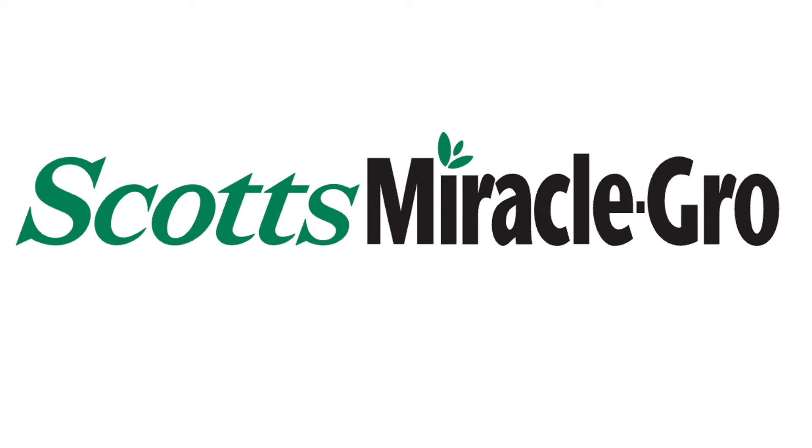Scott's Miracle-Gro, ticker symbol $SMG, might not be the household name in stocks, but its brands are definitely household names. It's easily the biggest name in the lawn and garden products segment and is the market leader.